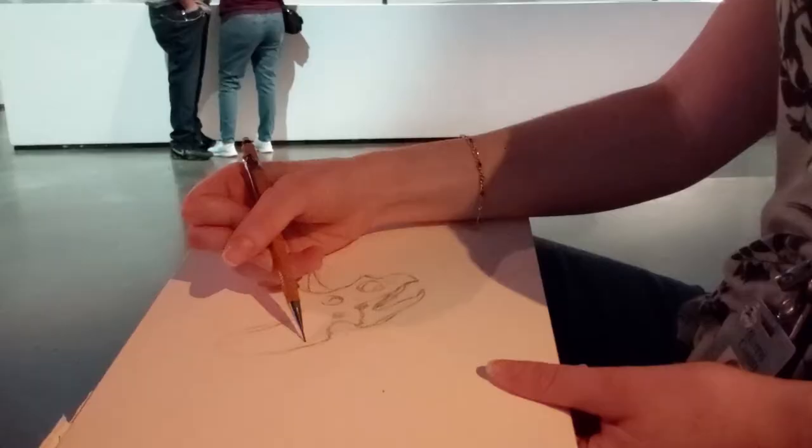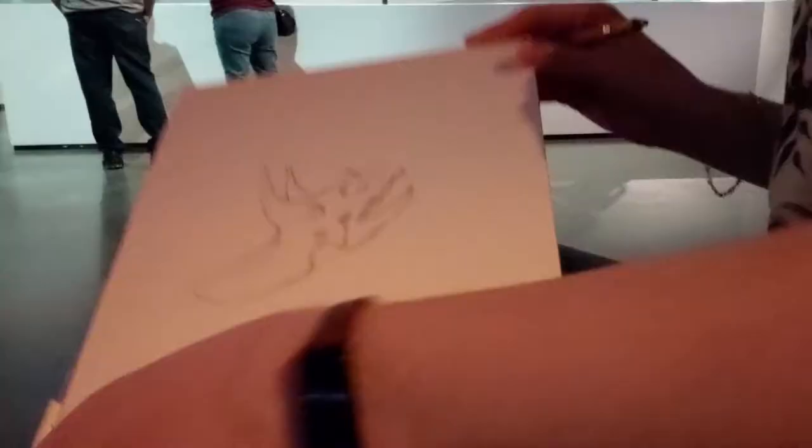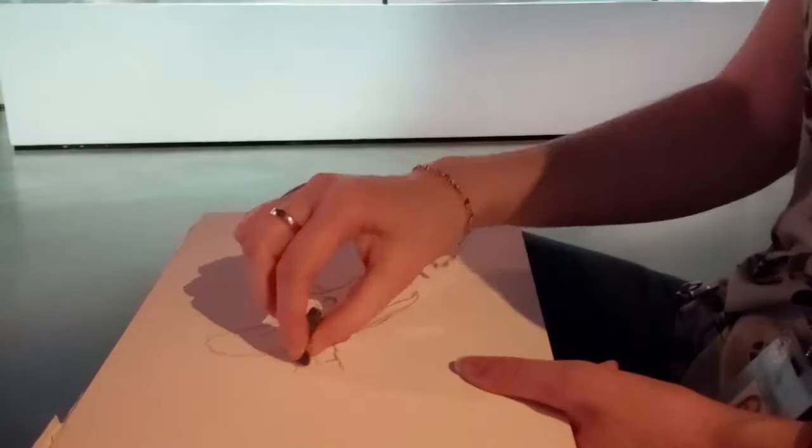Another artist with a sketchbook came to sit on the bench across from me, so I had someone to talk to while I was drawing. People love to strike up conversations with you while you're creating art in public — you sort of become an interactive part of the museum exhibit.